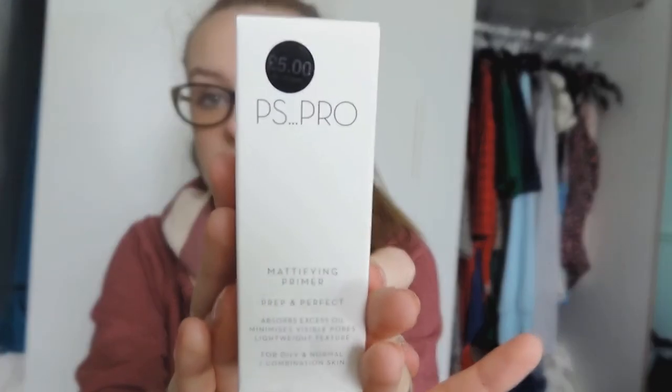The first product is the PS Pro Modifying Primer. The leaflet says the secret to great foundation is a perfect primer — it smooths your skin and this oil-free primer absorbs excess sebum to keep skin looking matte but radiant. It retails at £5 and you can buy it in Primark. I used it today and yesterday and didn't notice anything major. I was a little disappointed as it's something I'd just buy myself.